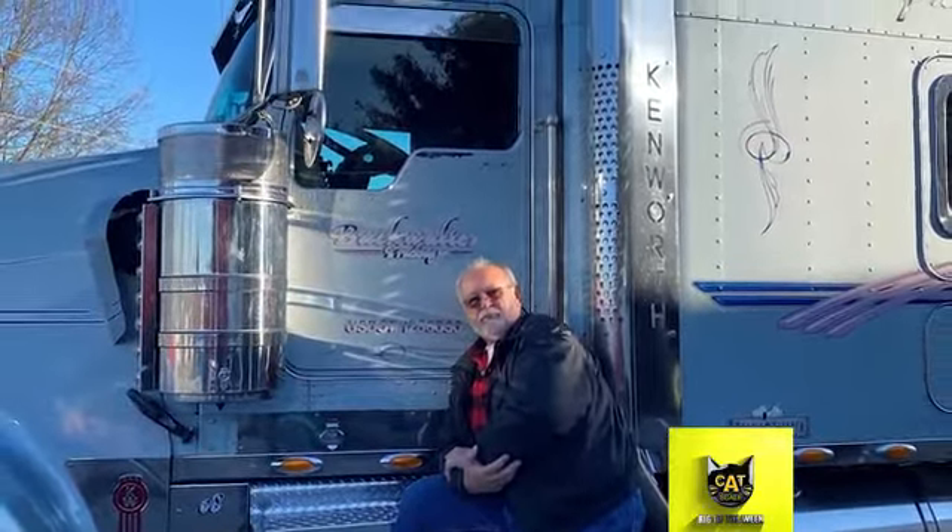Nearly every driver wants a great start to a trucking career, but for Lamar Buckwalter, owner of Buckwalter Trucking in Leola, Pennsylvania, the end is just as important. He's working to make sure his father, Mark, finishes up his driving career in comfort and style.